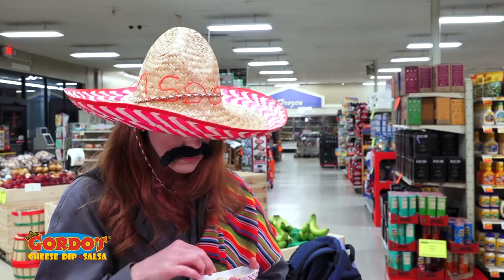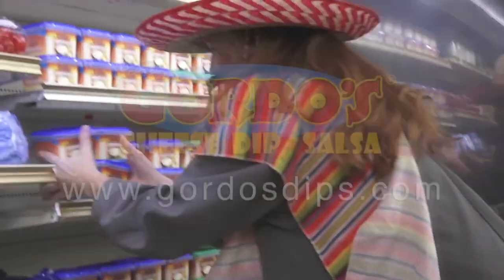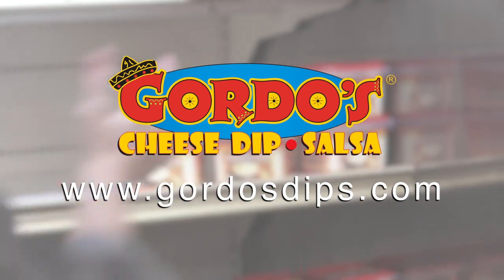You know you don't have to wear a disguise — you can have the great taste of Gordo's Cheese Dip anytime you want to. It's located in the refrigerated section because it's real cheese. Gordo's Cheese Dip — Nacho Average Queso.